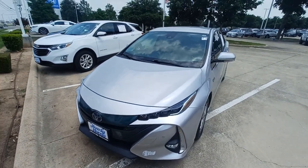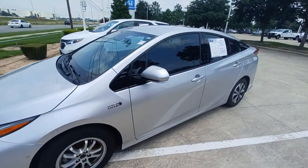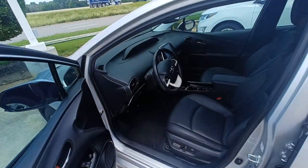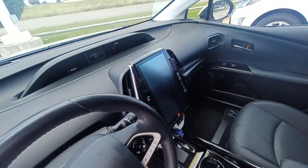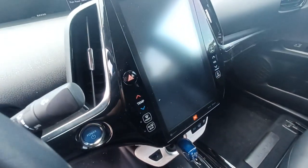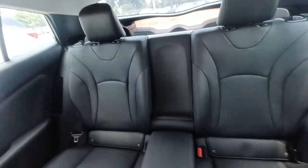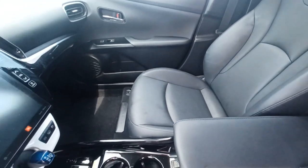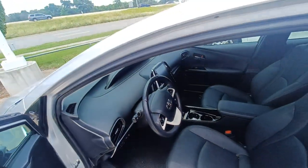This is Jason down at Howdy Honda and this is my 2018 Toyota Prius Prime. Highlighted features on this vehicle include navigation system, lane departure system, automatic temperature control, split folding rear seats, leather interior, wireless phone connectivity, parking sensors, and heads up display.